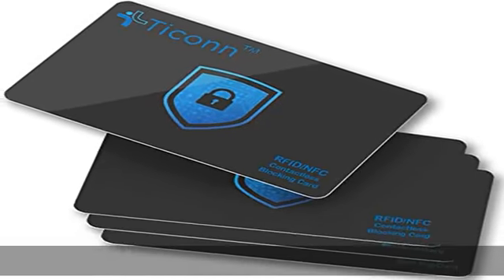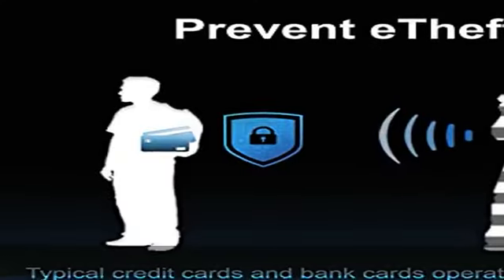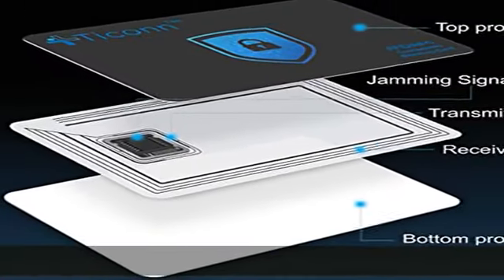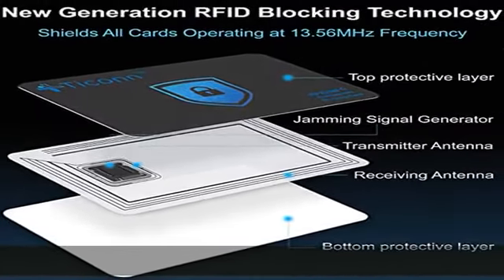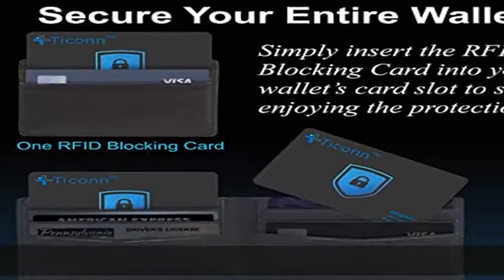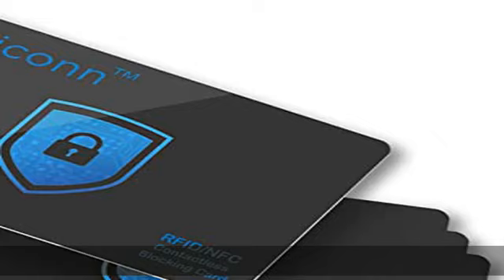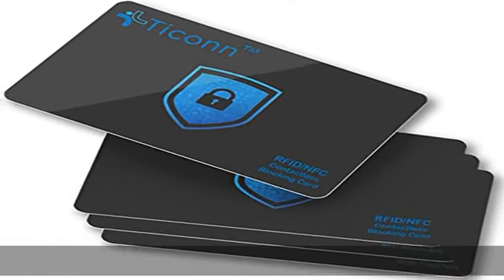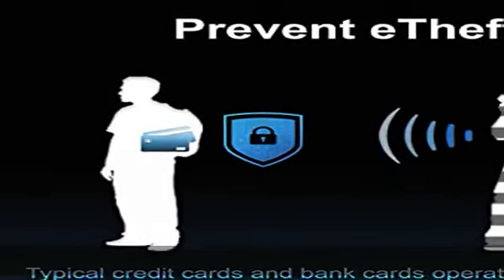Secure your information — protects credit cards, debit and ATM cards, passports, driver's licenses, and other RFID-enabled contactless smart cards. Lined with an electromagnetically opaque shield to block signals from high-tech pickpockets and unauthorized electronic scanning devices. Slim and compact, it's the size of a credit card and ultra thin — it easily slips into the card slot in your wallet.